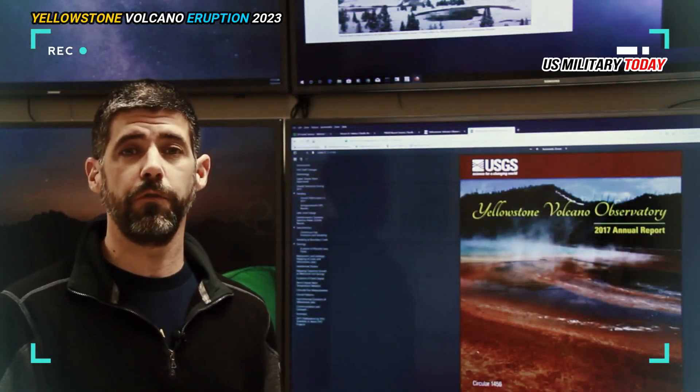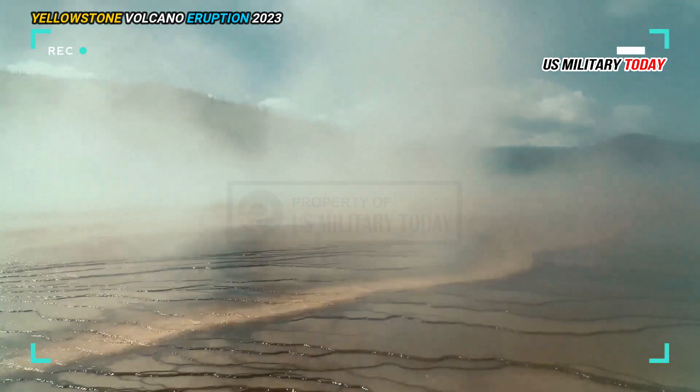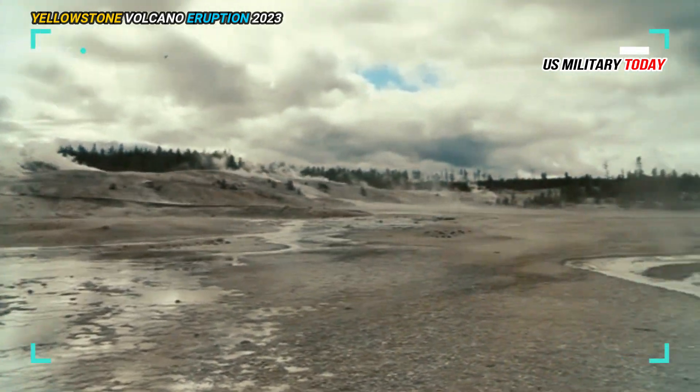Michael Poland added that what they have found so far does not indicate that Yellowstone is close to a major eruption. Most of the ground underground is still solid, and it would take something big to change it.